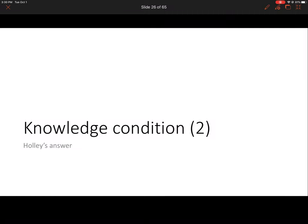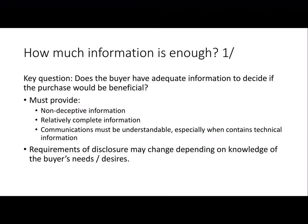In the last video we talked about a couple of bad answers to the knowledge condition question, which is how much information does the seller need to make sure the buyer has in order to be acting as an ethical salesperson. In this video we're going to talk about Holly's actual answer. The key question is whether the buyer has enough information to decide if the purchase is going to be in their interests.